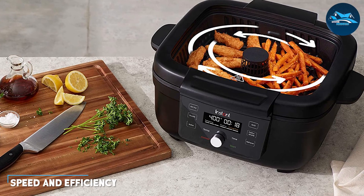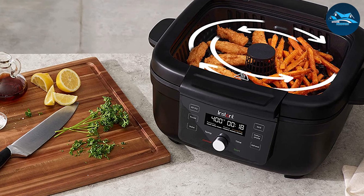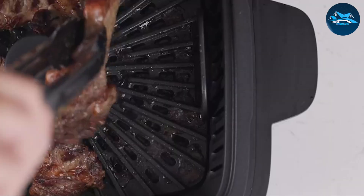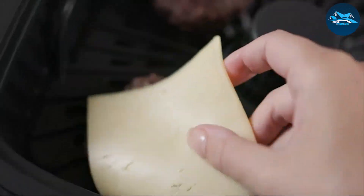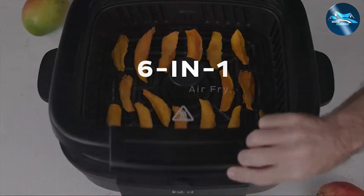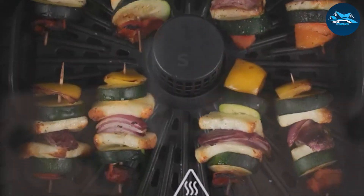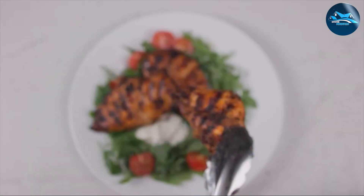When it comes to speed and efficiency, the instant pot is the clear winner. With its powerful pressure cooking technology, it can significantly reduce cooking times, making it perfect for busy individuals or families who crave delicious meals without spending hours in the kitchen. The instant pot's ability to tenderize tough cuts of meat and cook grains in a fraction of the time makes it a game changer for modern cooking.